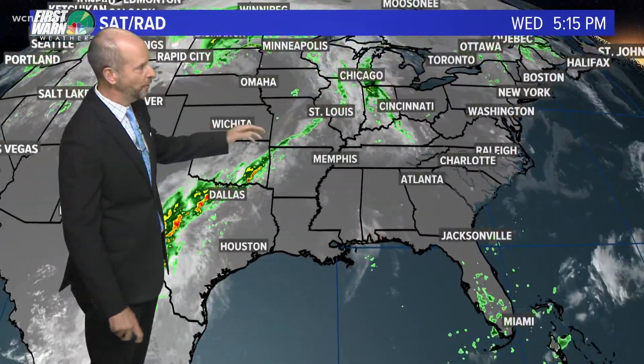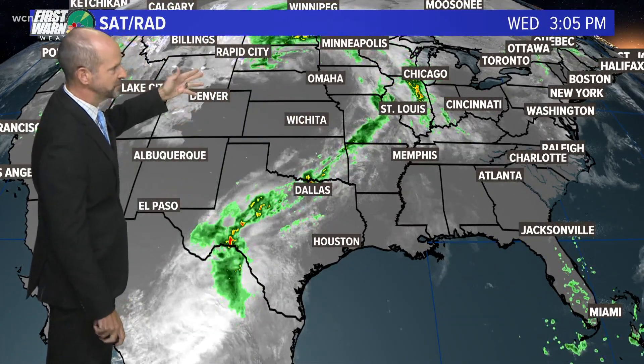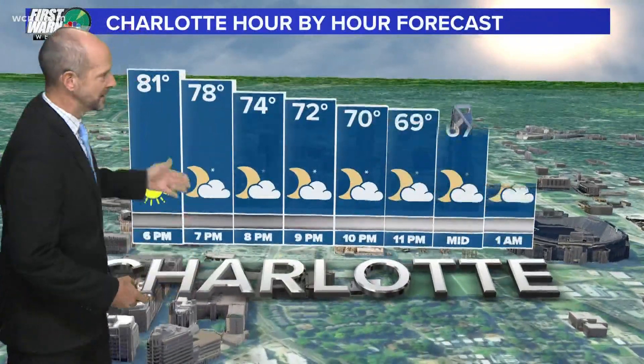We saw the mostly sunny skies today, but the cold front I'm tracking is actually out west. This is a pretty nice winter storm for parts of the Black Hills of South Dakota and the northern Rockies. This is the remnants of Hurricane Pamela moving into Texas along the front — they're going to get some soaking rains there, but for us, we're going to stay dry and warm the next couple of days.